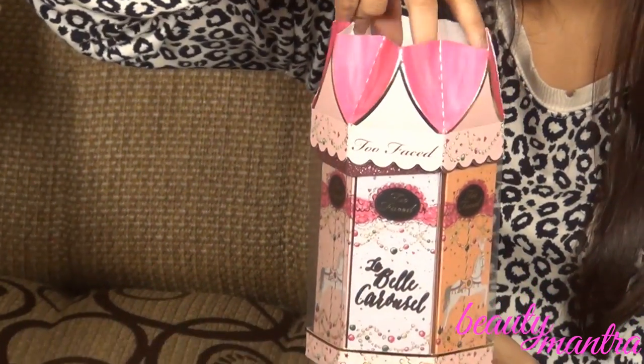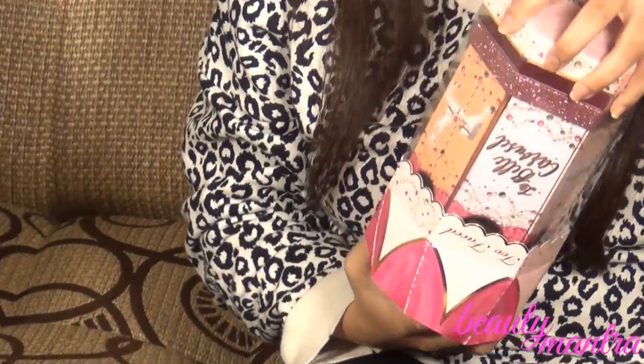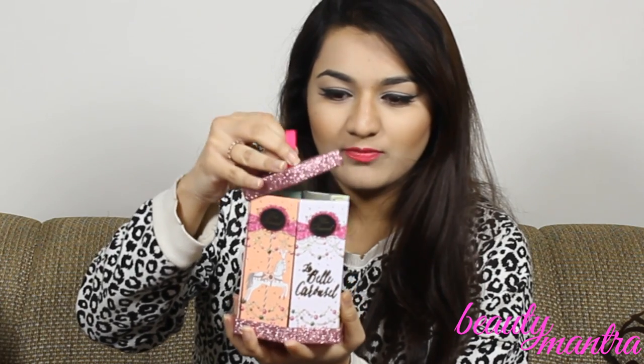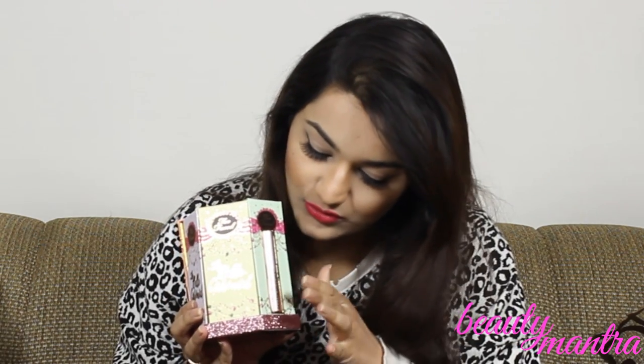You open it up like this — this is how it looks. You open the top from here and you have these six small palettes. Basically it has 12 eyeshadows, two blushes, two bronzers, and a deluxe size Better Than Sex Mascara — and you know how obsessed I am with Better Than Sex Mascara.